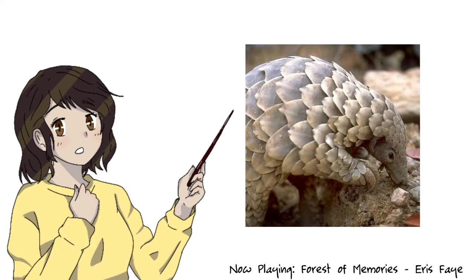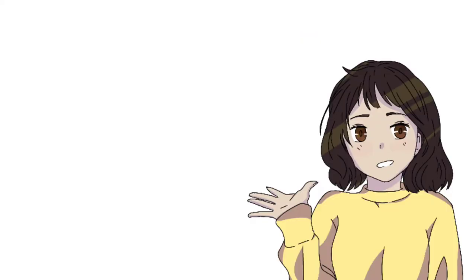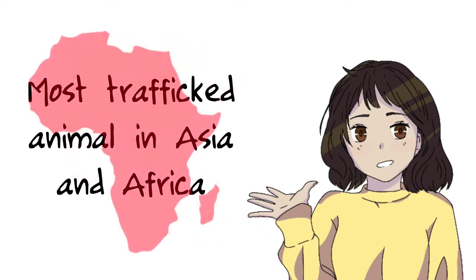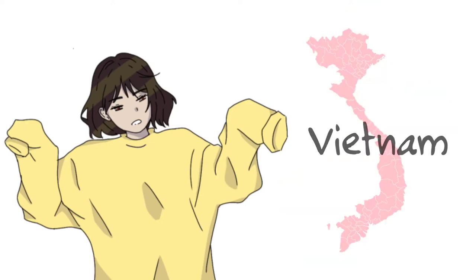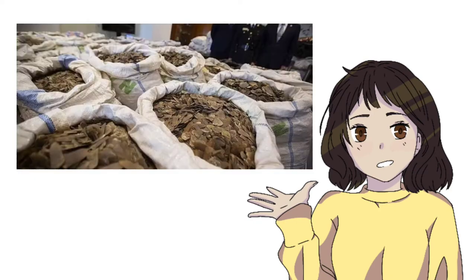However, pangolins also have a dark side to their existence. It may come as a shock, but pangolins are the most trafficked animal in Asia, and now Africa. They're in demand in, but not limited to, China and Vietnam. Their meat is considered a delicacy, and their scales are used for herbal medicine.